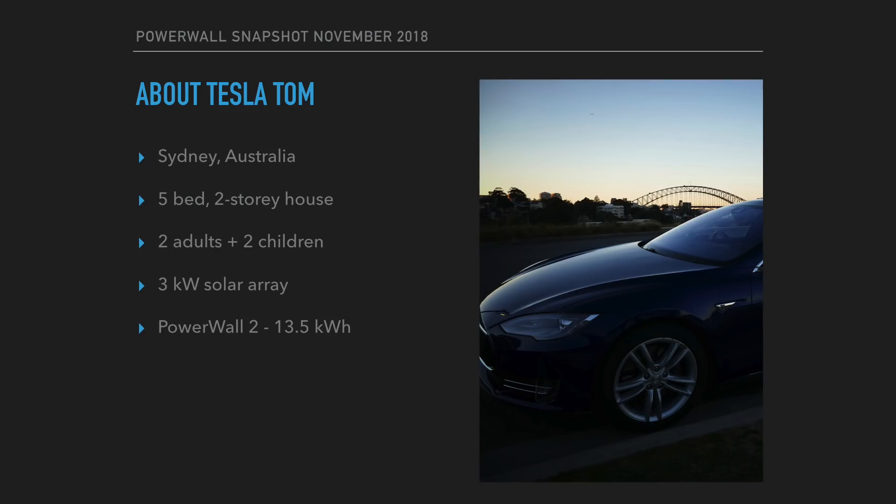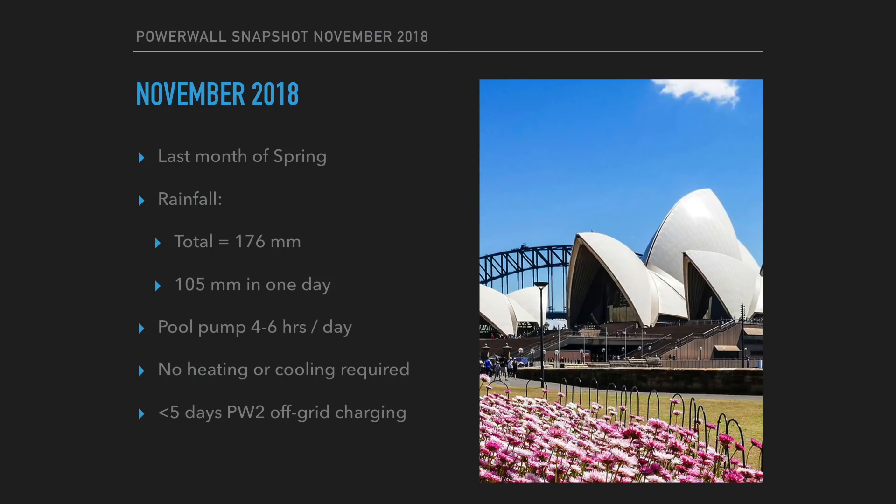Quickly, this is my situation. I live in Sydney, Australia in a five-bedroom, two-story house with my two children and my wife, and we have a 3kW solar array and a 13.5kWh Powerwall 2. November is the last month of spring. We've had 176mm of rain, including one day where we had 105mm. My pool pump is currently running four to six hours per day. We haven't had to use any heating or cooling, and there's been less than five days of off-grid charging for my Powerwall 2.